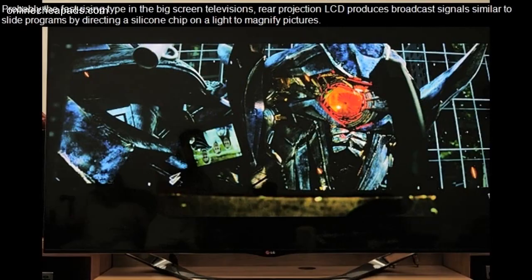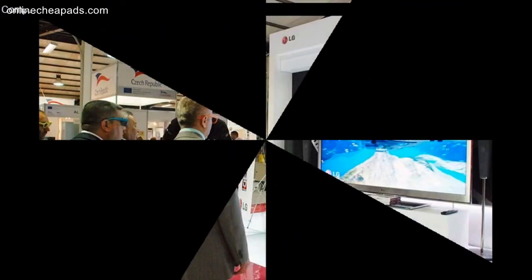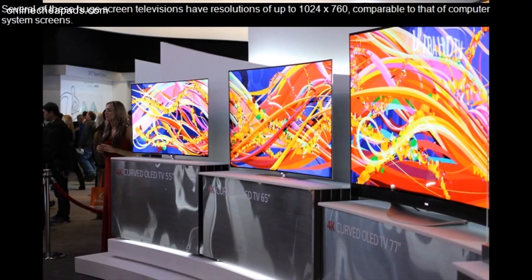Probably the fast rising type in the big screen televisions, rear projection LCD produces broadcast signals similar to slide programs by directing a silicone chip on the light to magnify pictures. This develops excellent image quality, however, once again is not able to display real black. Comparable brand names make a series of designs, and several of these huge screen televisions have resolutions of up to 1024x760, comparable to that of computer system screens.